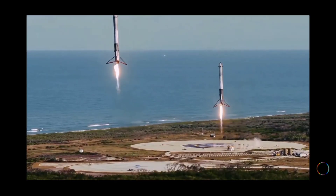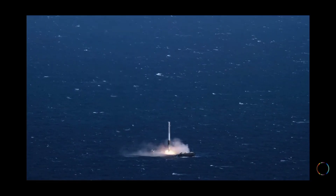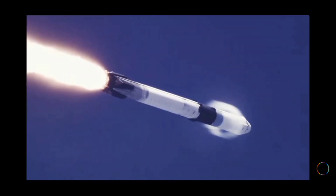10, 9, 8 — side-based ignition — 6, 5, 4, 3, 2, 1.